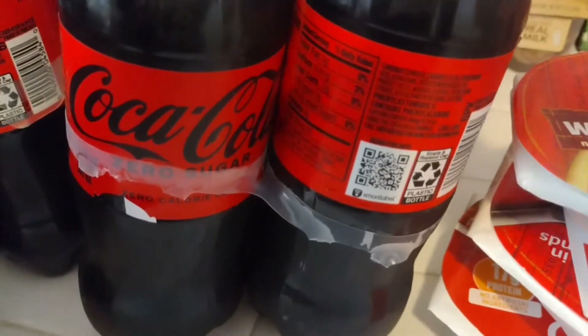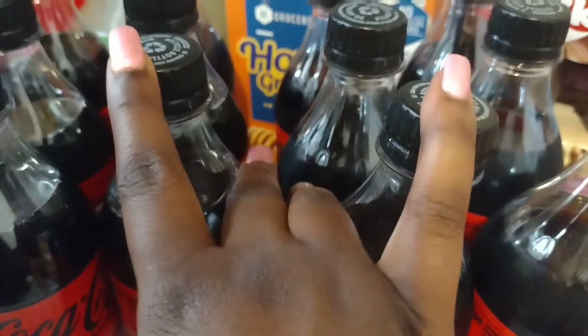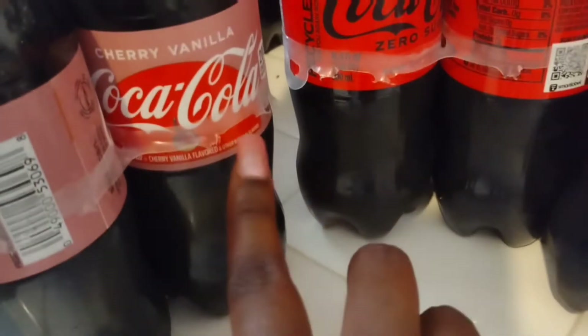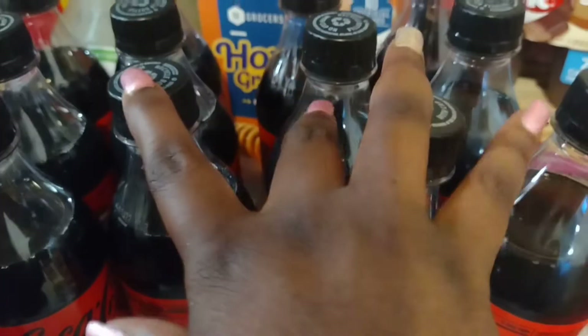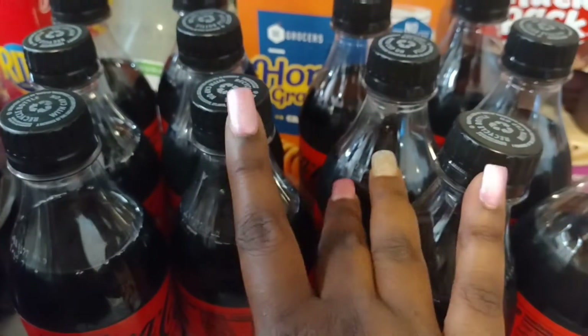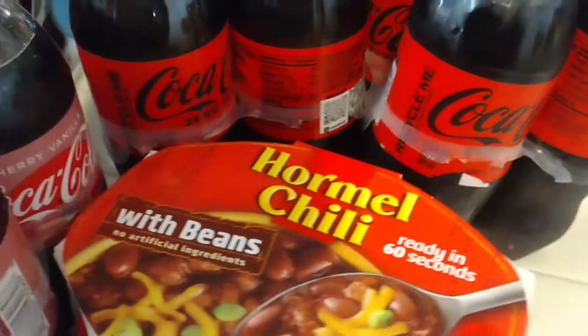I got all these sodas because they were buy two get two free. I got two zero sugar sodas for my husband — for those of you that don't know, he is diabetic, so he has these once in a while and they'll last him a while. There are six in each pack. Then I got a cherry vanilla and a cherry Coke. These were buy two get two free at $5 each, so I spent $10 and got all four. We prefer Coke products.